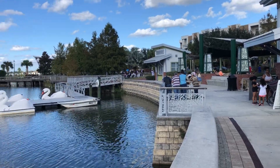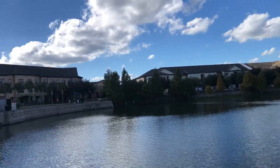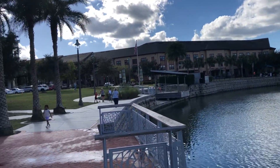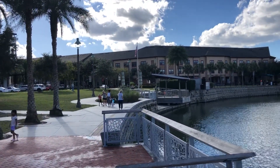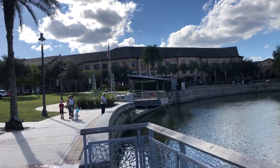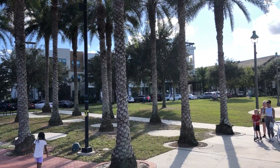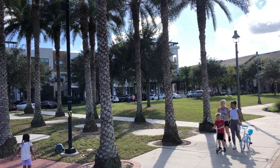Here's a daytime shot of the park. I gave you a night view in another video, but here's what it looks like. I'm looking at some apartments that are about a quarter mile from my apartments. You can see this is a mixed-use area here, with apartments on top and commercial below.